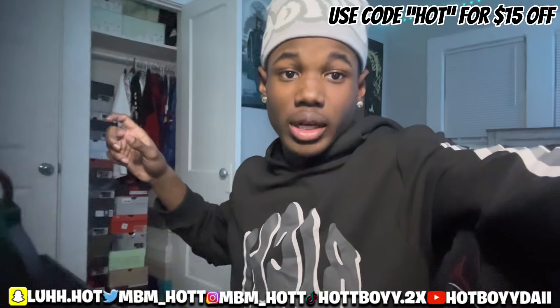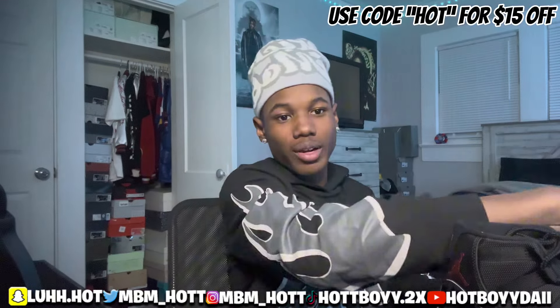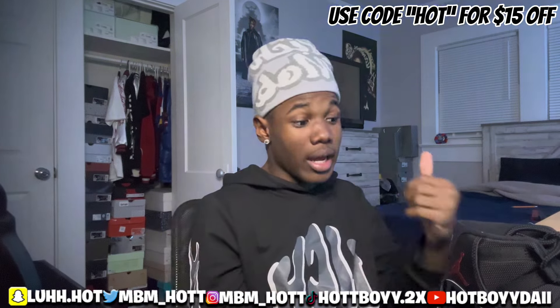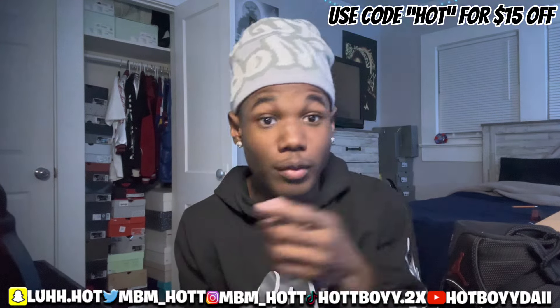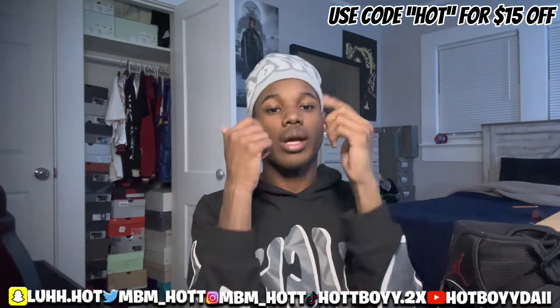Quality is good, you guys can go check out that video later. UpShoe turned up. I'm gonna flip these shoes around and show y'all around the shoe close up, and I'll catch y'all next time. Make sure y'all follow all my stuff and use my code when buying from UpShoe. We out.